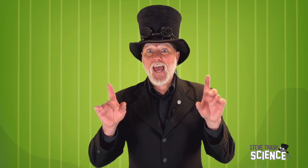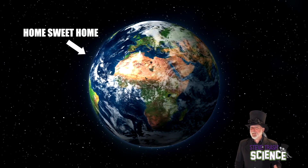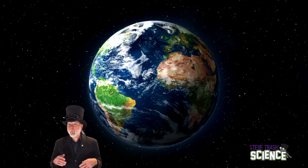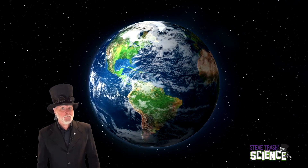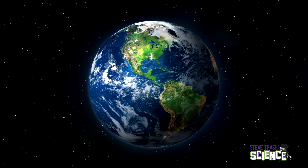The Earth is an incredible place. Seen from space, it's easy to understand why it's sometimes called the blue planet. The fact that nearly 70% of the Earth's surface is covered with water, along with the way light passes through its atmosphere, gives it the appearance of a big blue marble moving through space. It moves silently, and from this distance, its surface appears perfectly smooth.